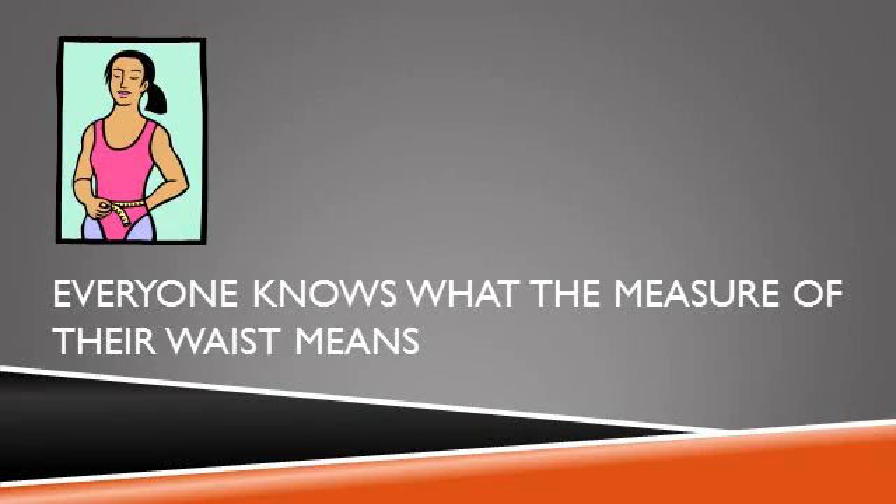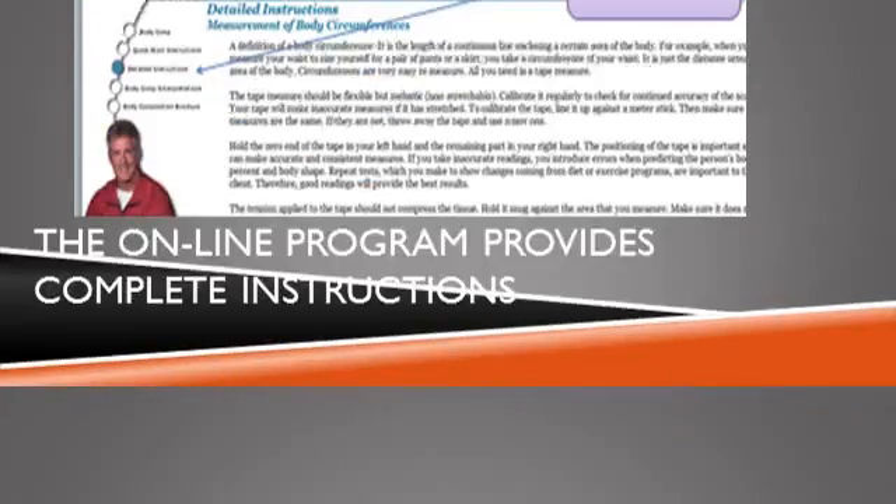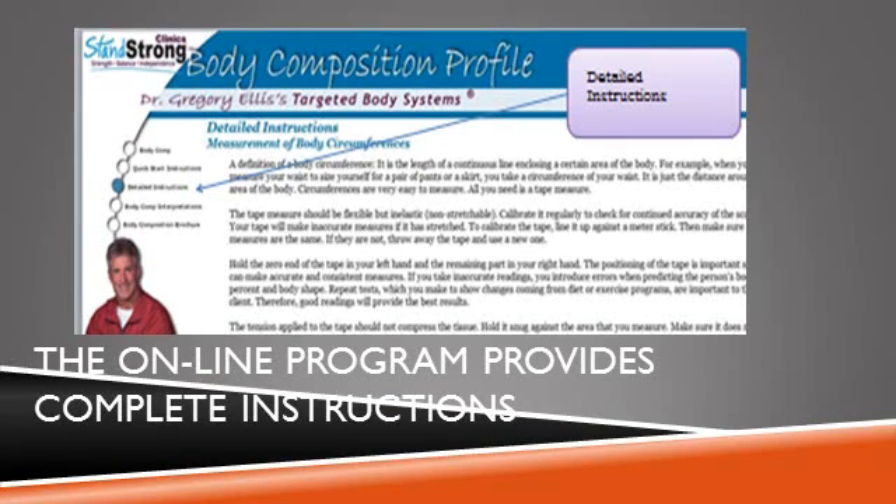No modern high-tech methods such as electrical impedance provide these invaluable details. But the true beauty of circumferences is that it is a low-tech method in terms of making the measurements, yet it delivers the high-tech information you need. Anyone, anywhere, with literally no training can accurately take the measurements.